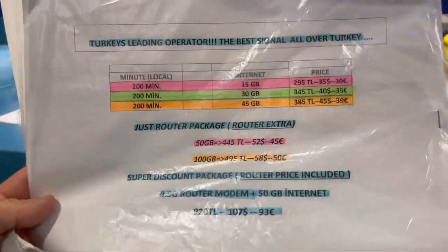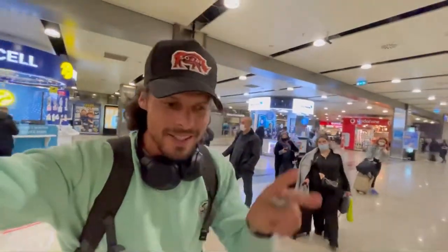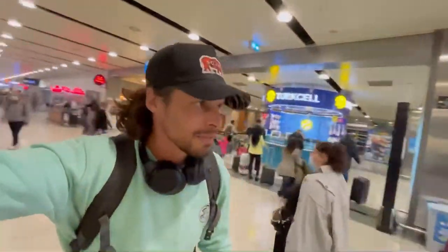Well, Turkcell, Türk Telekom and Vodafone — it seems like you made an agreement. The prices are the exact same everywhere. Which leads me to the conclusion: it doesn't matter which one you buy. All three of them have really good networks and all three of them have the same price.